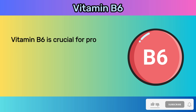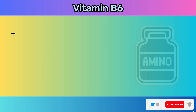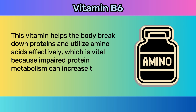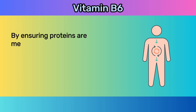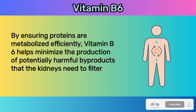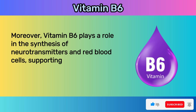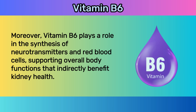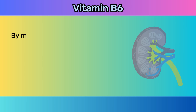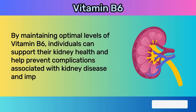Vitamin B6 is crucial for proper protein metabolism, a process essential for overall health and particularly significant for kidney function. This vitamin helps the body break down proteins and utilize amino acids effectively, minimizing the production of potentially harmful byproducts that the kidneys need to filter out. Vitamin B6 also assists in the regulation of homocysteine levels in the blood, as elevated homocysteine can be a risk factor for kidney disease. Maintaining optimal levels of vitamin B6 can support kidney health and help prevent complications.